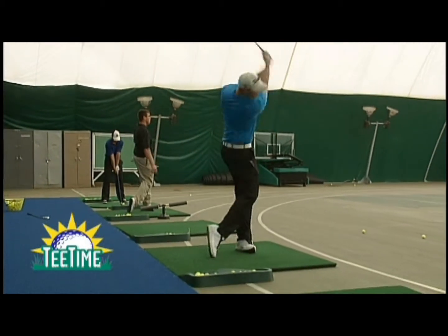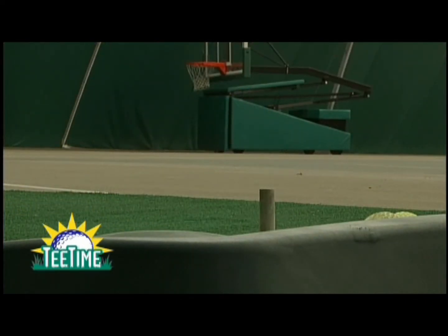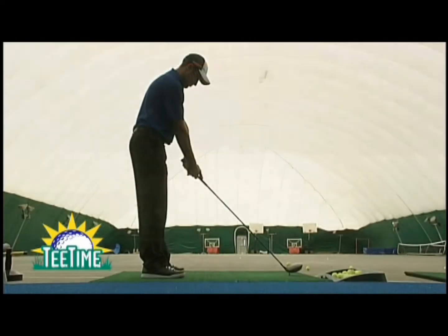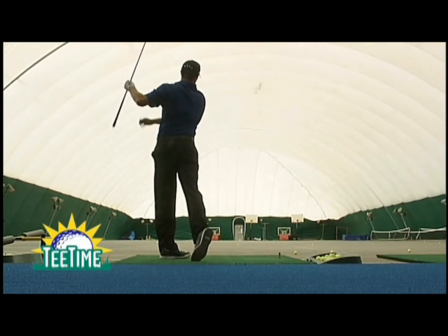There's a special golf ball used in here — the caiman ball — and that's for safety purposes. The caiman ball flies about one third of normal distance and doesn't bounce around as much. But it feels, sounds, and acts just like a real golf ball, so you can see slices, hooks, and what not.